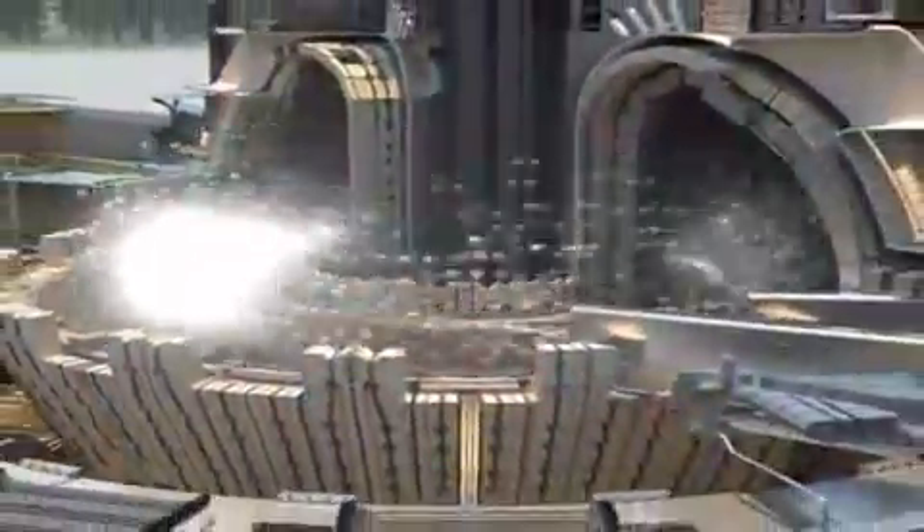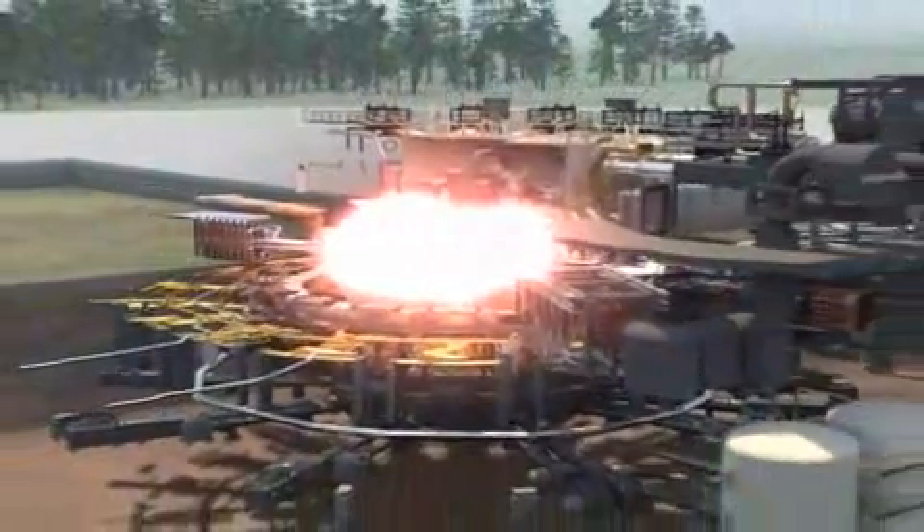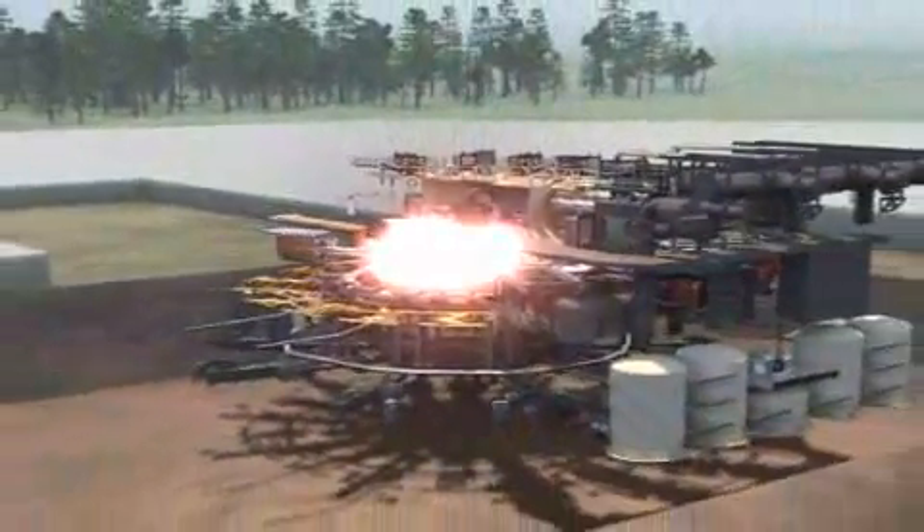Thirty-four nations are working hand-in-hand to realize the project in southern France. ITER is their answer to the challenge of the century: how to produce large-scale energy for future generations in a cleaner and more sustainable way.